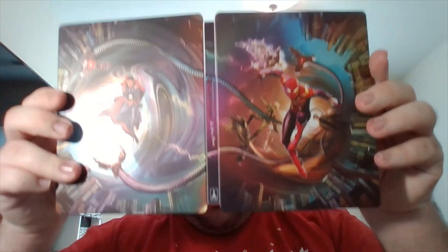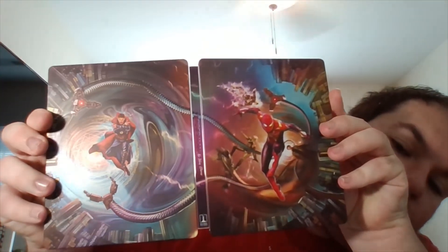On the front you have Spider-Man — Tom Holland — plus Otto, Goblin, and Electro. On the back you have Doctor Strange with some of Otto's arms, and once you open it up, it's like a full wraparound image.